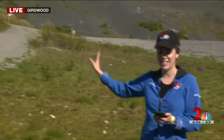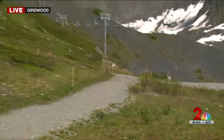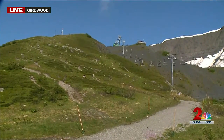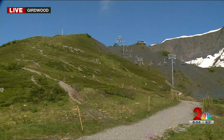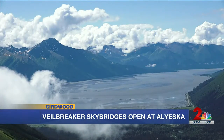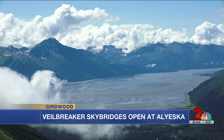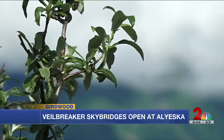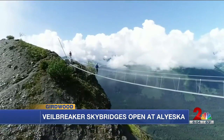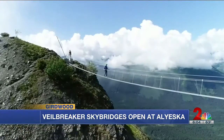We're going to pan up here so you can kind of see this, but this experience today is one I have to tell you about — it's one of those things that you might hear about, you might imagine, but you don't really get until you're actually here. Up about 2,500 feet above the valley floor and spanning 600 feet total, there are two bridges connecting three peaks. And even if you've been here to Alyeska before, it hasn't been like this. The Veil Breaker Sky Bridges here at Alyeska are fully operational as of now.